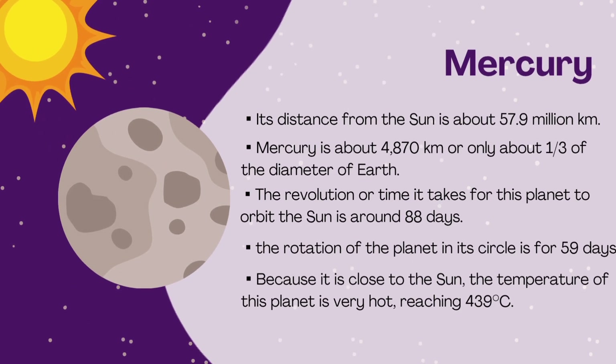Mercury's distance from the sun is about 57.9 million kilometers. Mercury is about 4,870 kilometers in diameter, or only about one-third the diameter of Earth. The revolution time — the time it takes to orbit the sun — is around 88 days, and its rotation period is 59 days. Because it is close to the sun, the temperature of this planet is very hot, reaching 439 degrees Celsius.